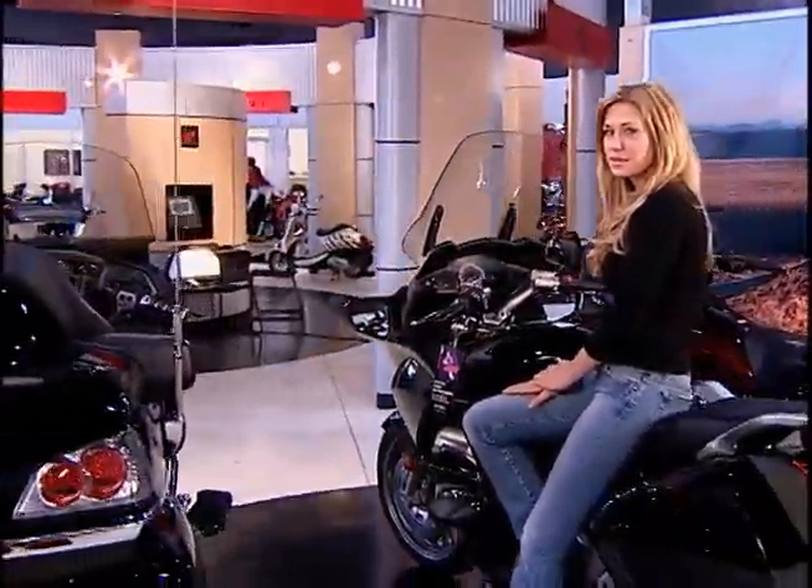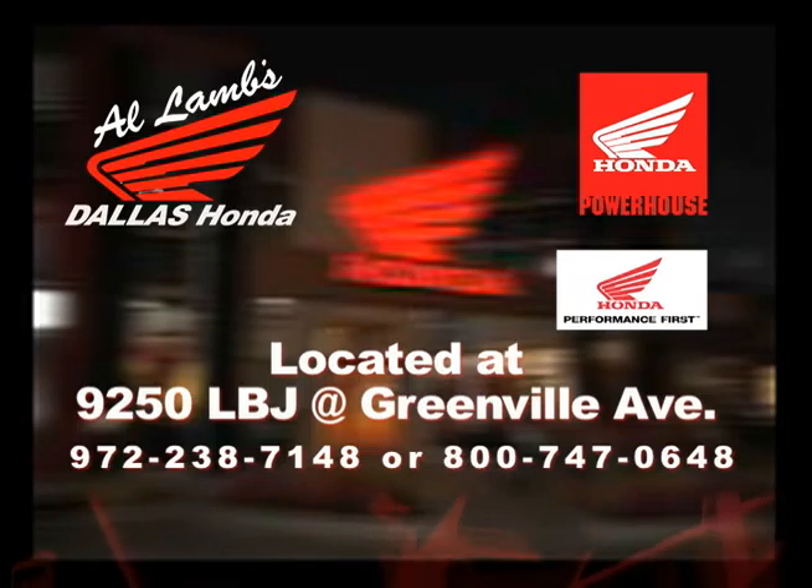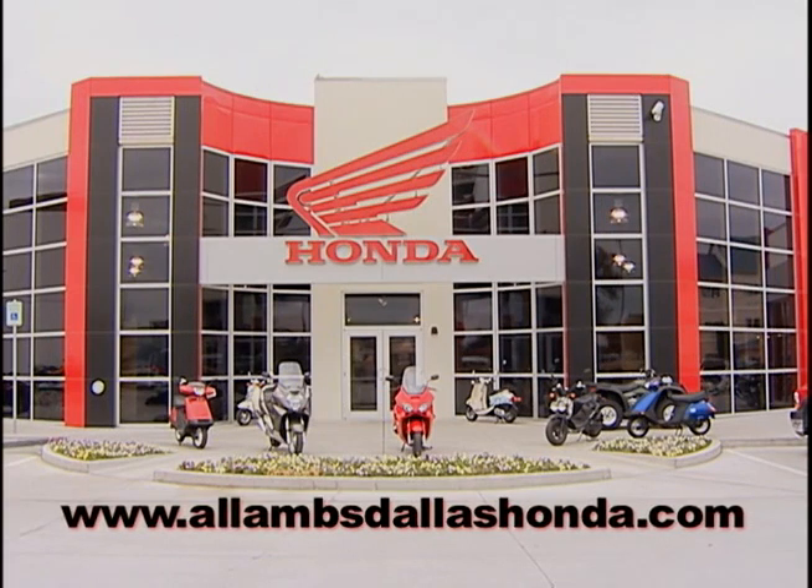You've just got to see it to believe it. Al-Lamb's Dallas Powerhouse Dealership, 9250 LBJ at the Greenville Avenue exit. Check out AlLambsDallasHonda.com.